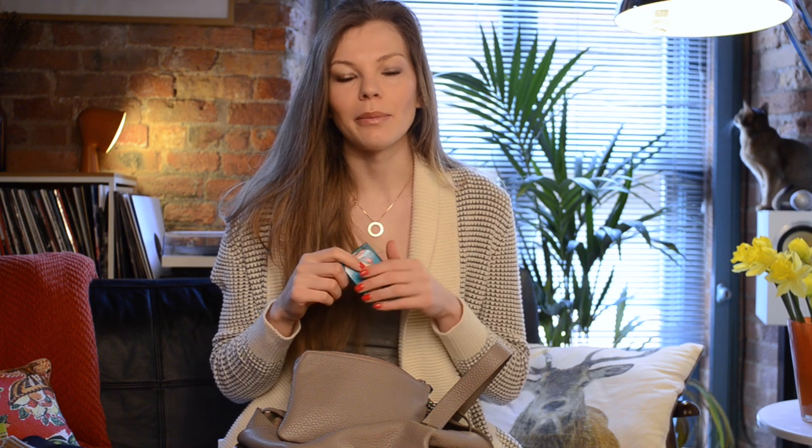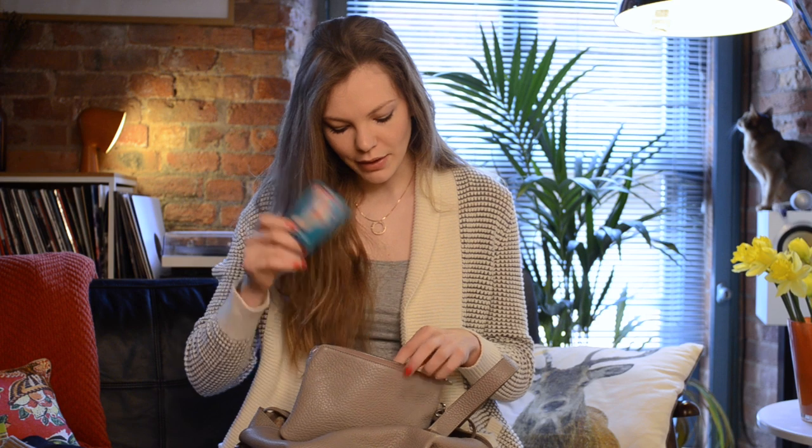I get blisters a lot, unfortunately — at the back of my heels especially. I do think these blister plasters are one of the best ones. However, if you have one of those bubble blisters, which are very nasty, they can be quite intense when applied, so you have to be careful. But they do work well.